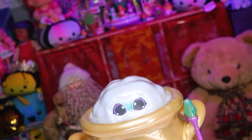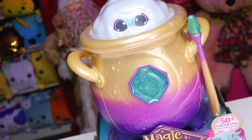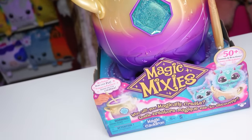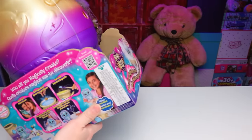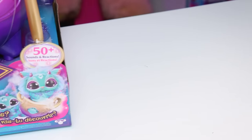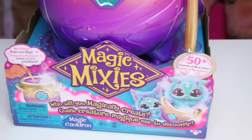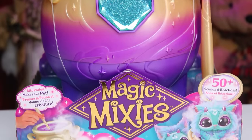Once we do all the magic fancy things we're supposed to be able to do, we will have created through magic our very own creature, and it will have over 50 different sounds and reactions. I'll quickly show this off on all four sides so you can see everything the package has to offer, and figure out how I'm meant to open this because it looks very specific. I was not over-exaggerating in the slightest when I said how hard it was and how long it took to get one of these, and unfortunately how expensive it's going to be.